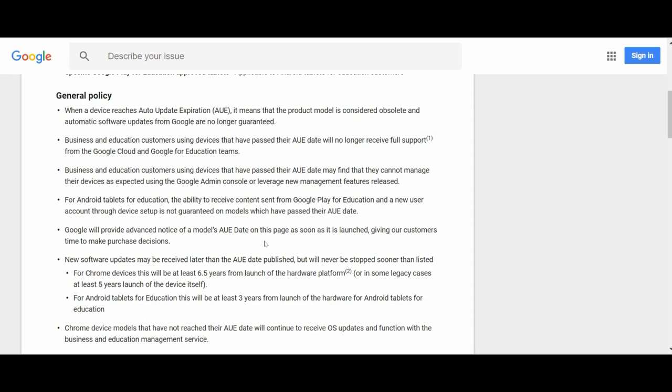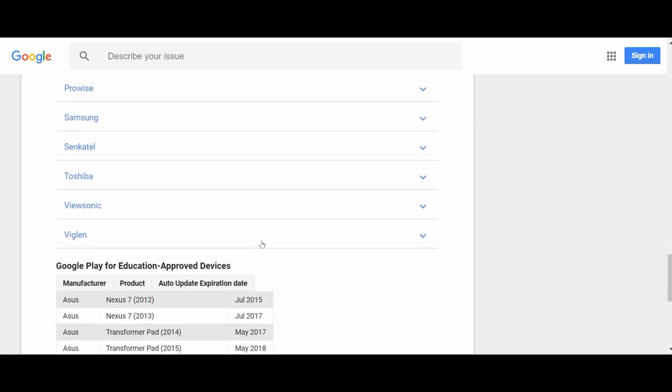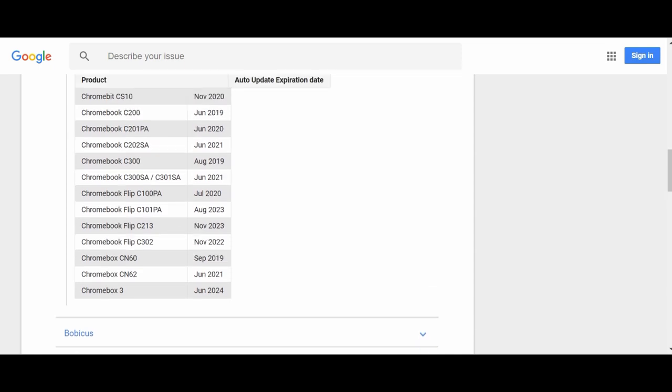The Chromebook I have is the ASUS C302. I'll go to the list of Chromebooks and find my model from the manufacturers listed — there are lots of manufacturers. Mine is ASUS, so I'll go to ASUS, and it gives you all ASUS Chromebooks. I find my model: Chromebook Flip C302 — the auto-update expiration date is November 2022. I just bought my Chromebook a few months ago and this is 2018, so that looks like four more years. Again, this date is not firm — you may or may not get updates after it.